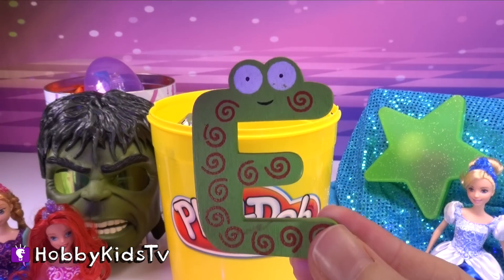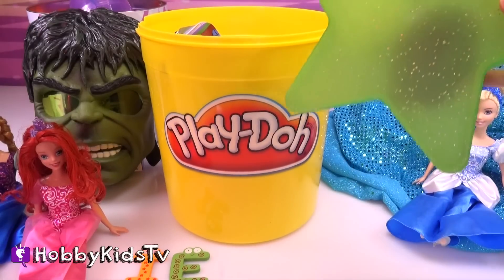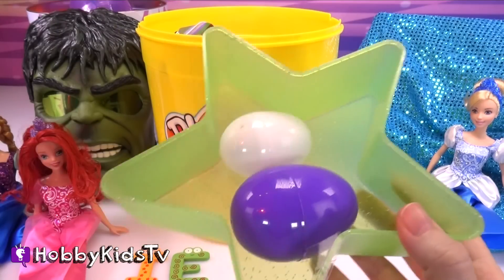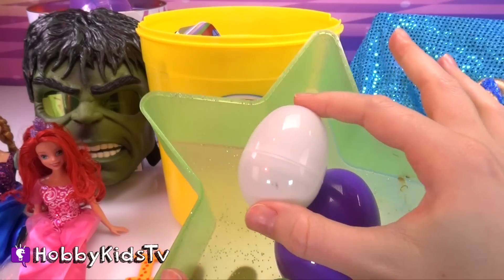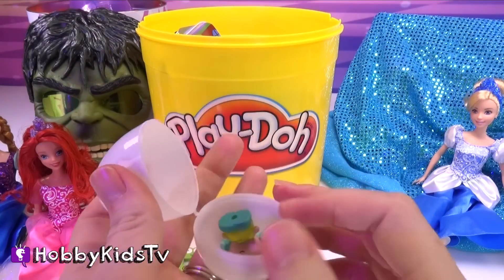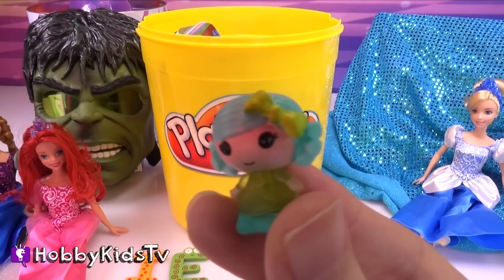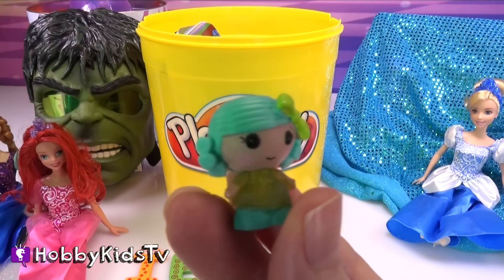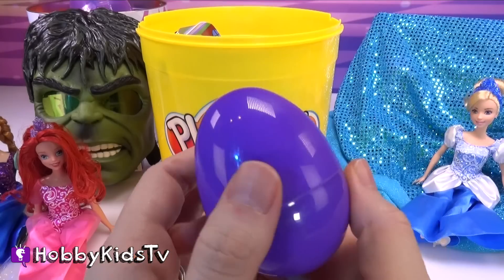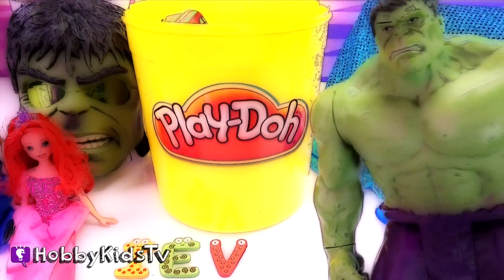We have the letter E. Let's check out the star egg next. Wow, we've got two eggs! Look at this cute little one. It's a La La Loopsie character. Cute! She's got a really cute green bow in her hair. It's the letter V. La La Loopsie Poopsie!